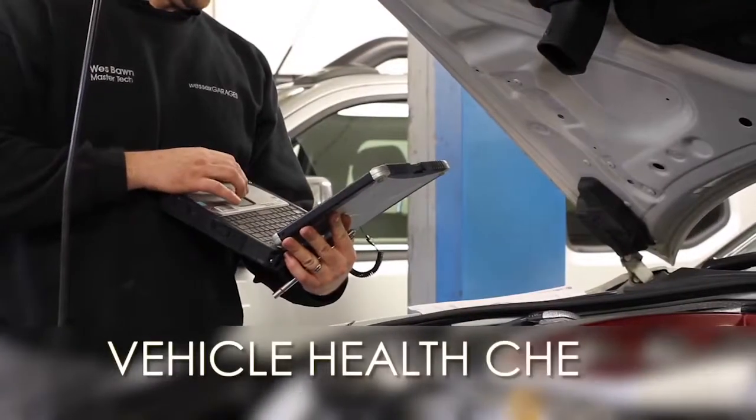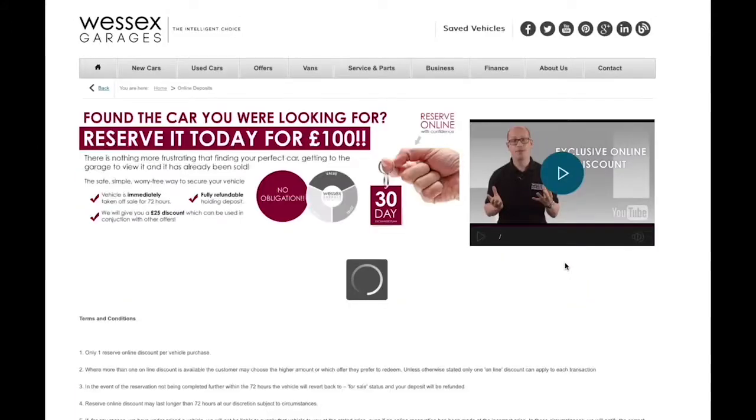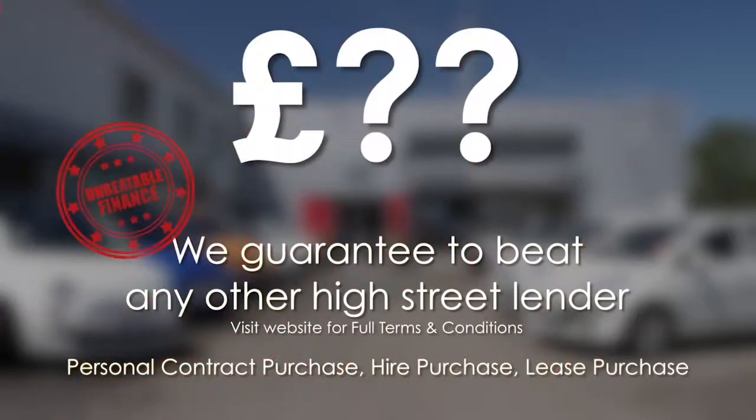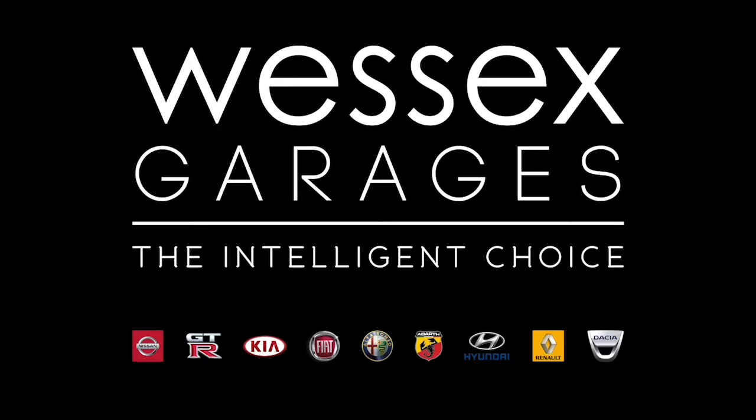For all other inquiries, don't hesitate to come down to our showroom or phone one of our friendly sales team — we'll be glad to help with any questions you have. Every Wessex Garages used car receives a vehicle health check from our qualified technicians. Reserve online today and you'll receive a £25 discount. We also guarantee to beat any bank or high street lender on finance. Call your local Wessex Garages sales team or visit our website for a choice of over 600 used cars. Wessex Garages — the intelligent choice.